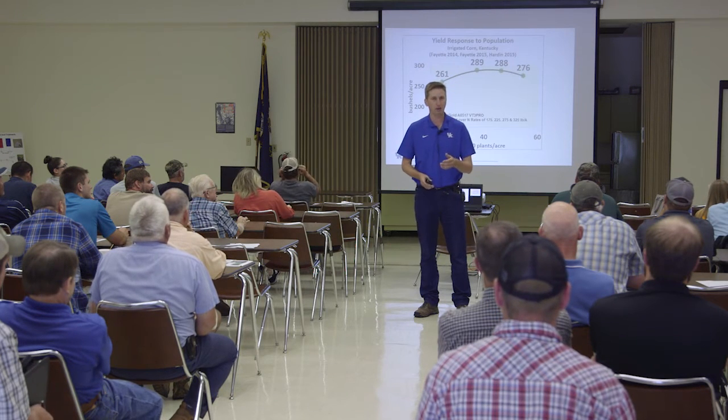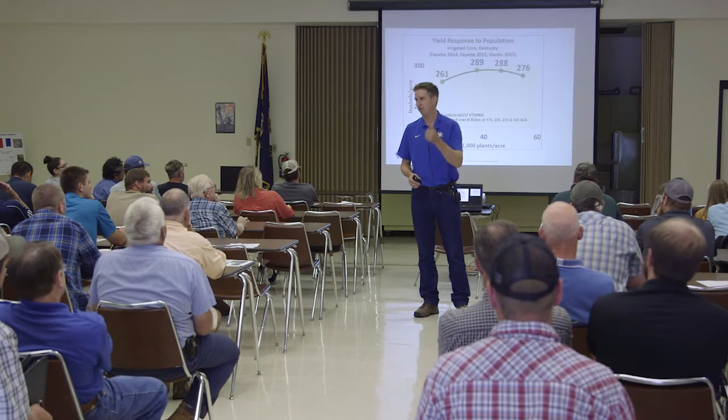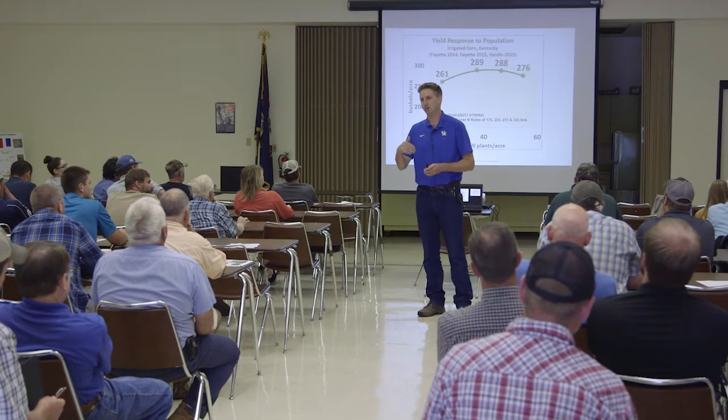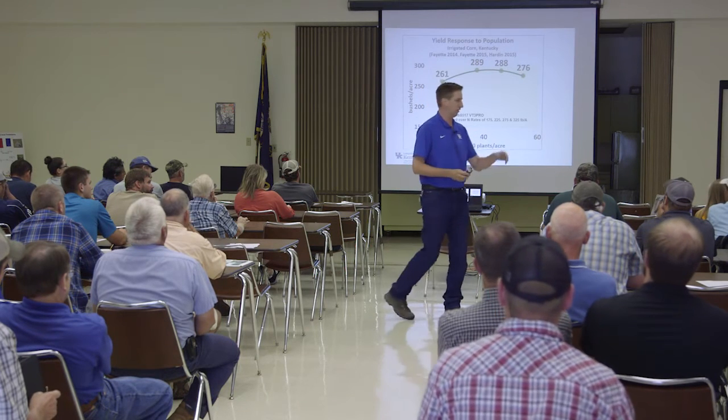We've got a planter that will do 15s, 20s, and 30s, do the variable rate populations that you see. We can vary our hybrids, and now we can also do in-furrow seed treatments on it as well. And so we've got some inoculant studies in soybeans — but I'm getting off the topic.